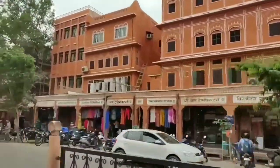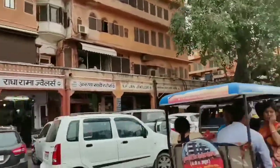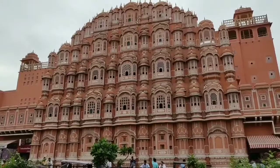The first thing is try to take a hotel near Hawa Mahal because it is the center point. From here you can visit Amer Fort, Nahargarh Fort, Jaigarh Fort, and Jal Mahal on the same day, because these forts are on the same route.